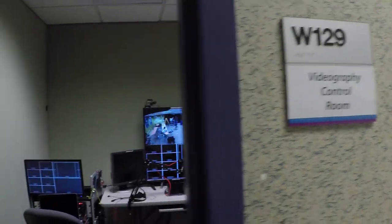Hi, I'm Brent Ballmer. I'm the videography lab assistant here at Central Lakes College. Today I'm going to show you our brand new control room and our recently renovated studio.